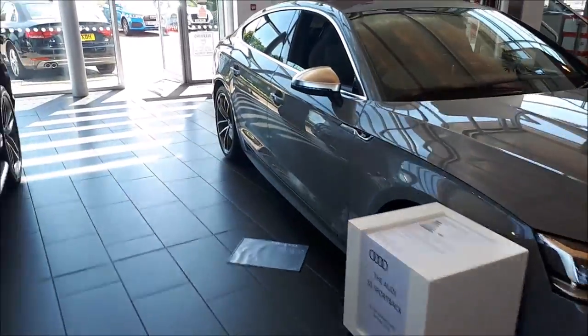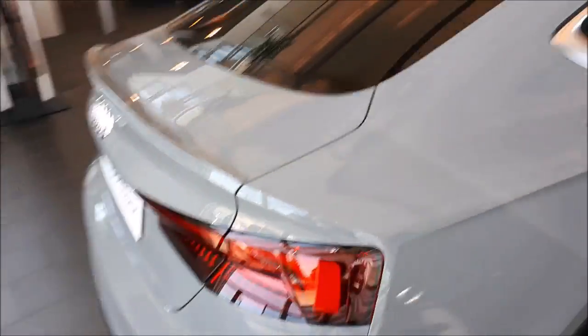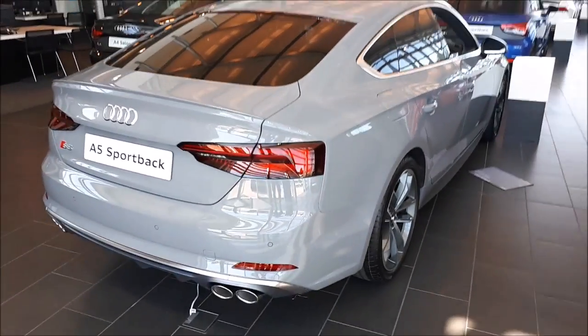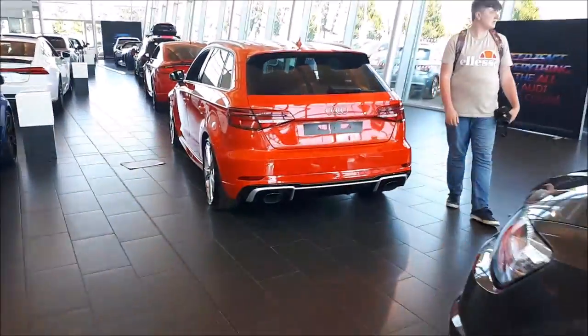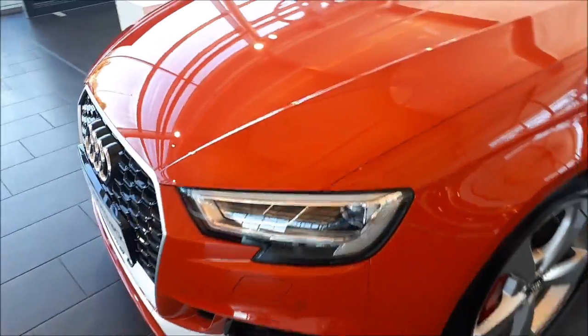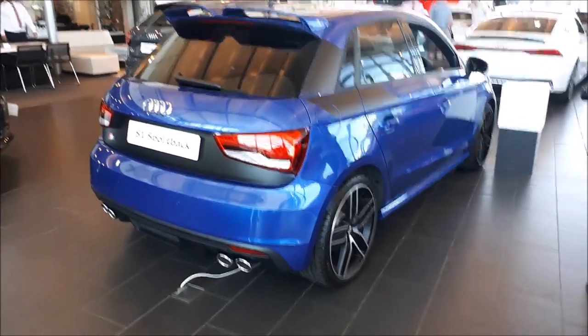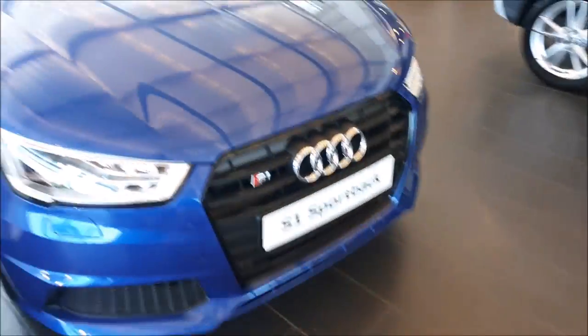Nice S5 Sportback here — I haven't actually seen an S5 as a Sportback variant yet, but here it is in Lardo Grey, pretty sure. Here we have this facelift RS3 in this nice red colour, really nice spec. And to finish off indoors, we have this really nicely specced S1 Sportback with the black touches. A pocket rocket, this.